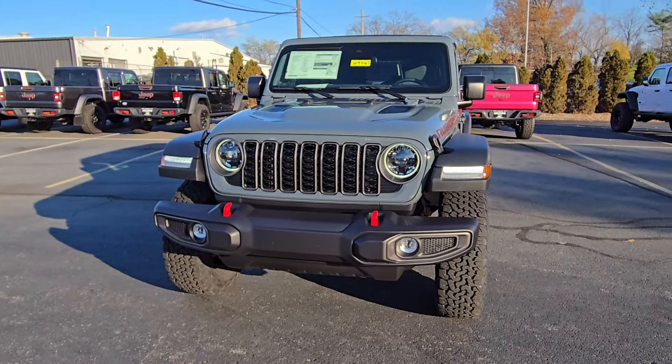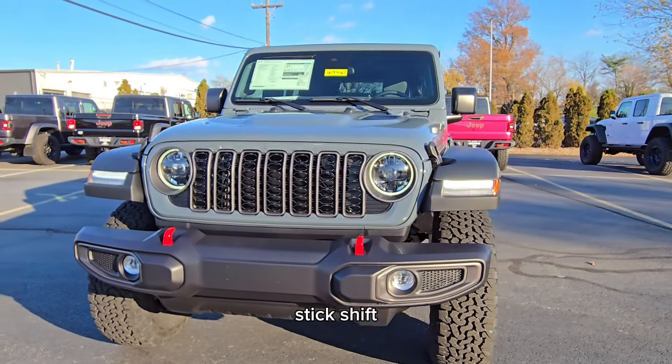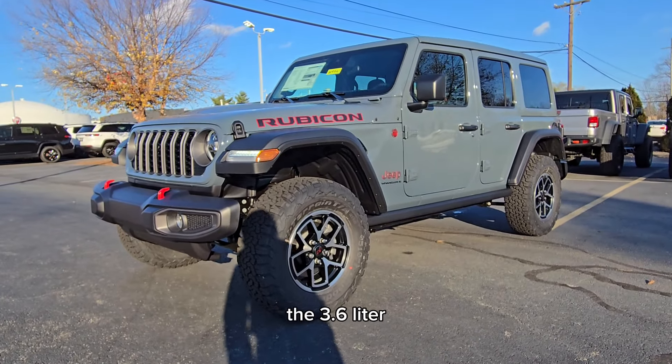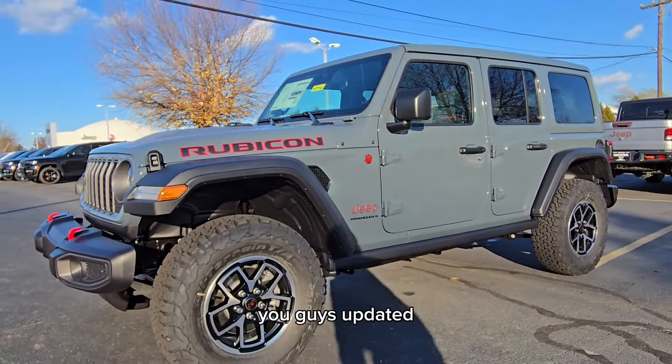The main thing to point out is that with a 2025, it's going to be the 3.6-liter engine only with the manual transmission. So with the automatic — for people like myself who don't know how to drive stick shift — it's the 2.0-liter turbo, which does have more torque. We'll see if Jeep decides to bring back the 3.6-liter for the automatic as well. I will keep you guys updated, but nonetheless, a gorgeous looking Wrangler.